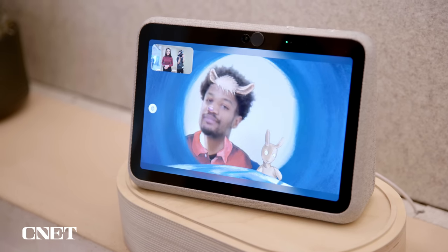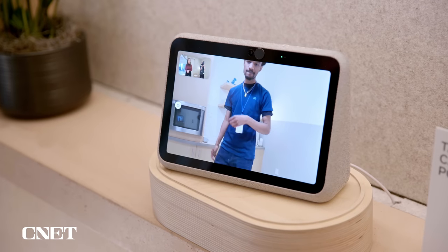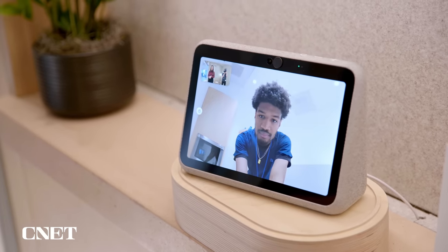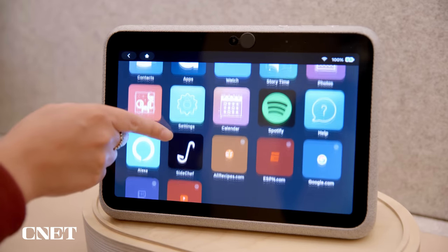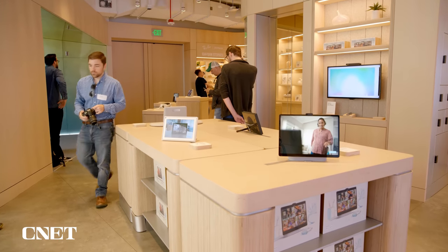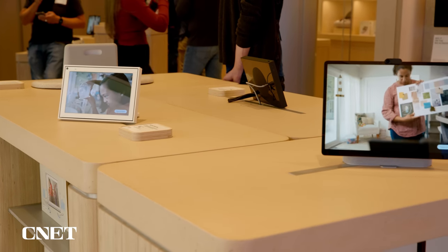After the demo, I thanked the associate — it was a lot of fun. That was the Portal Go. There's also the whole range of Portal devices you can try at the store: the TV, the 10-inch, the Plus, and of course, the Go.